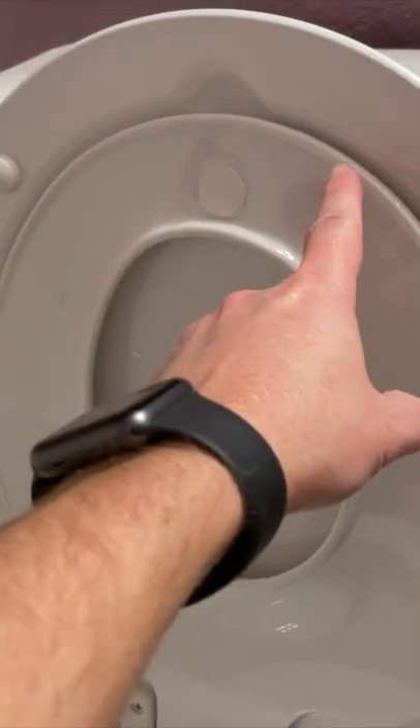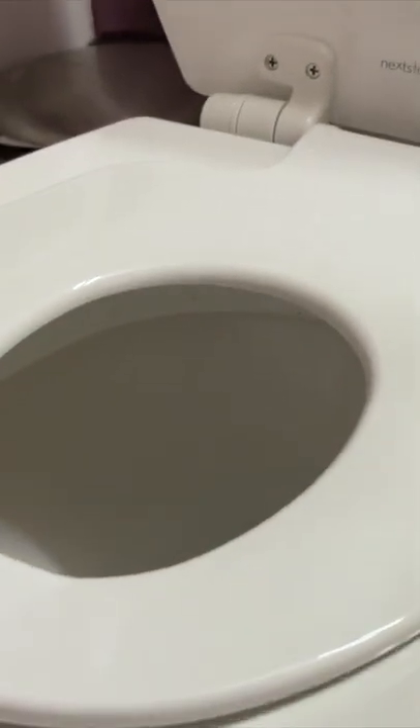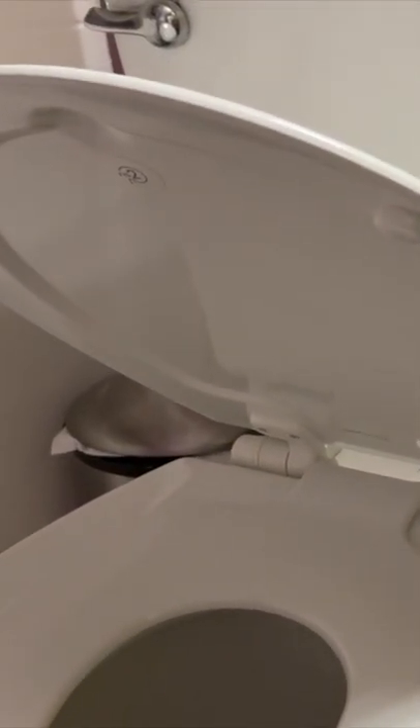We just purchased a Mayfair Next Step 2 toilet seat with the built-in training potty seat. You've got your typical lid right here, your typical seat right there, and then you have the toddler seat, the training seat, and then this lid right here is a slow-close lid.